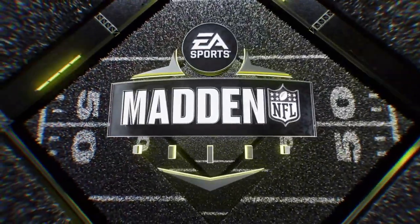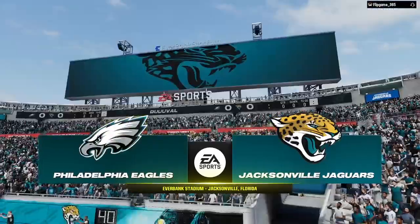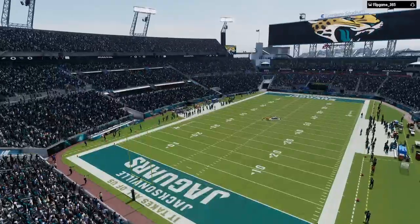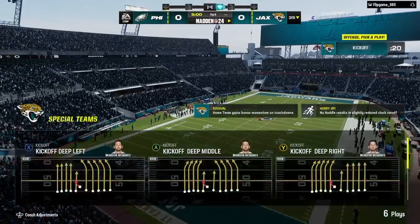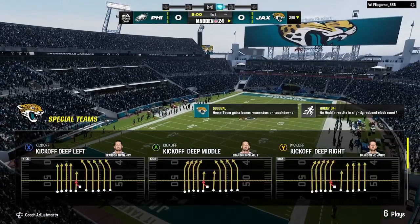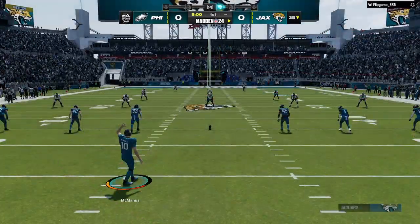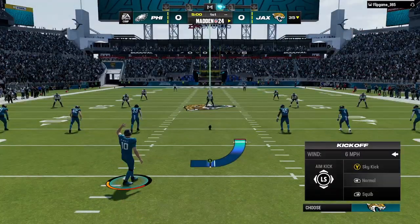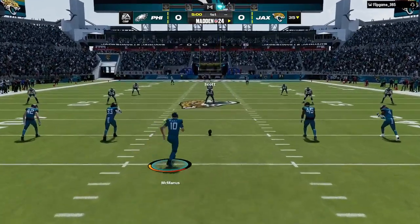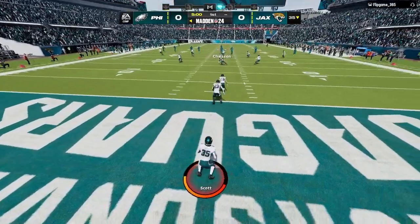This is the NFL on EA Sports as we join you from Everbank Stadium here in Jacksonville. Coming up, we got a good matchup on tap here as it'll be the Philadelphia Eagles taking on the Jacksonville Jaguars. Now the kicker, Brandon McManus, about ready to get us started. And off we go from Jacksonville.